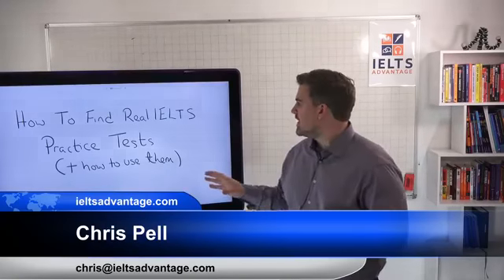Now we've got it all set up, we're going to make a lot more live content and there are a lot of exciting things coming up in the last part of 2018. This lesson is all about how to find real IELTS practice tests and how to use them to help you get the scores that you need.